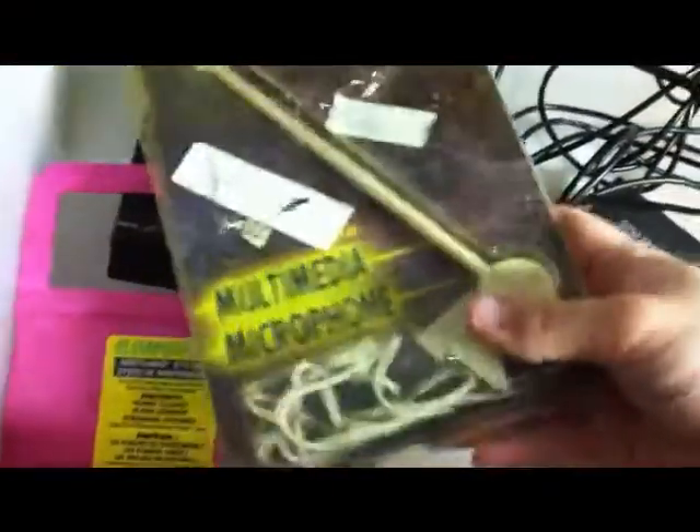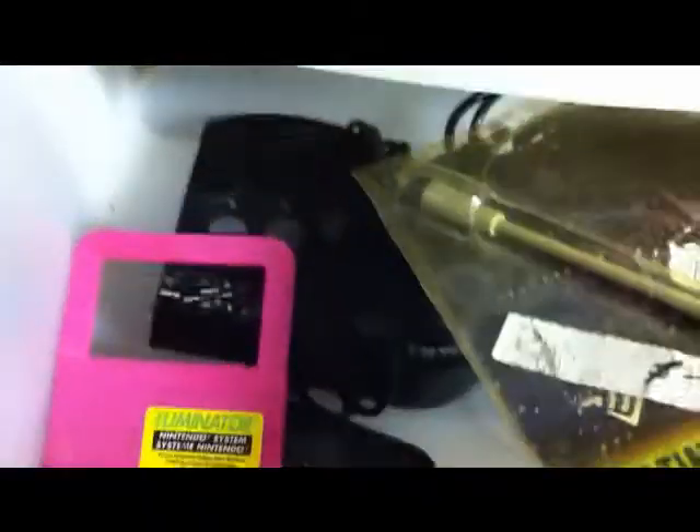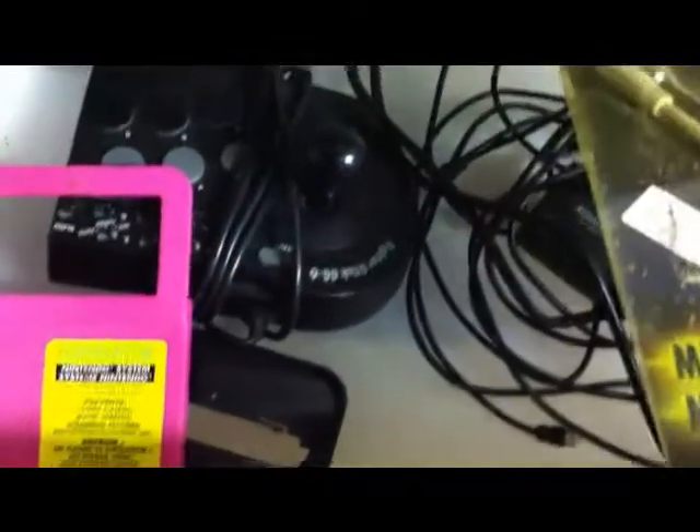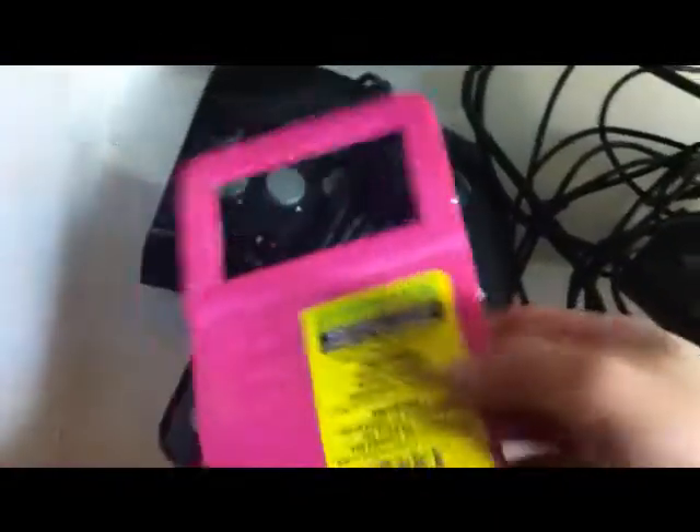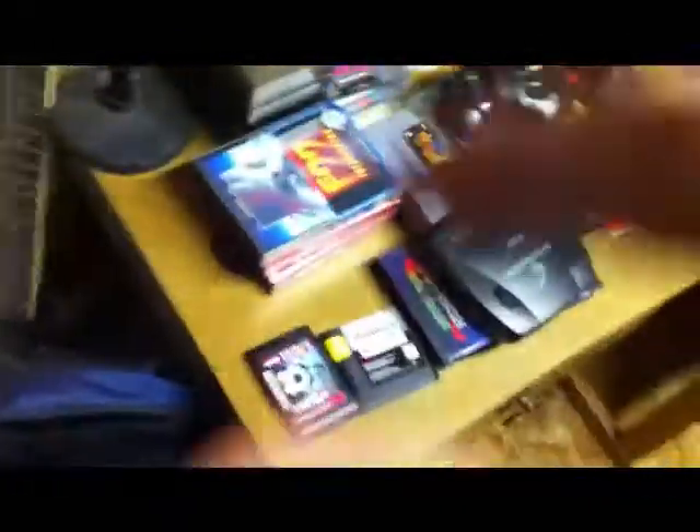Just some random stuff here. Got a multimedia microphone — cheaper than a dollar at a bag sale at my local thrift store. A Sega Genesis Fight Stick — that's actually up for sale too. An NES cleaner, and cords for the Sega Genesis 3.